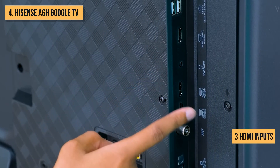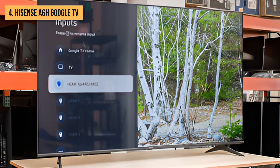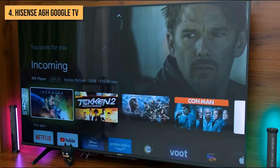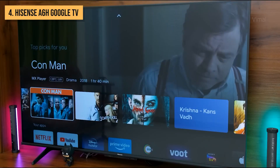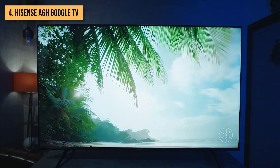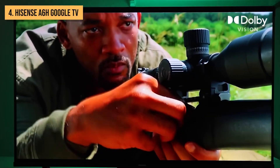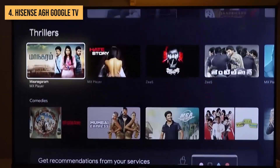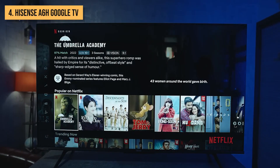For connecting external devices, you get 3 HDMI inputs and 2 USB ports. While it lacks more advanced features like local dimming zones, the A6 Google TV punches above its weight given the reasonable price point. Hisense backs this model with a 1-year manufacturing warranty and complimentary tech support. If you're looking for a budget-friendly smart TV with solid streaming features and good overall performance, the Hisense A6 Google TV is definitely worth considering, offering great smart connectivity and picture quality for shoppers on a budget.